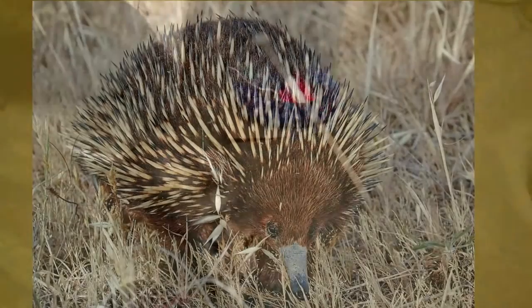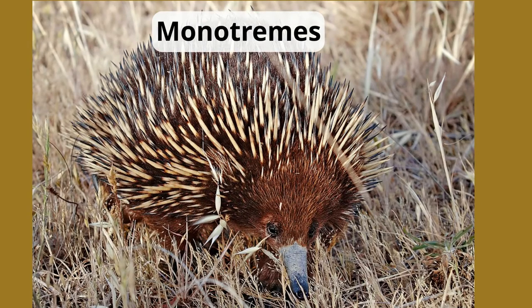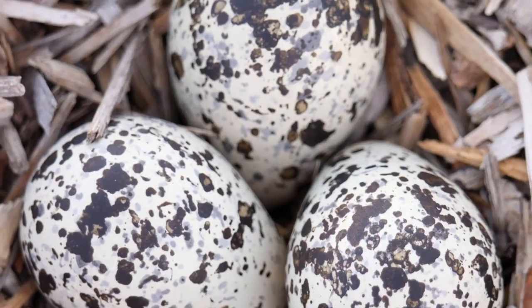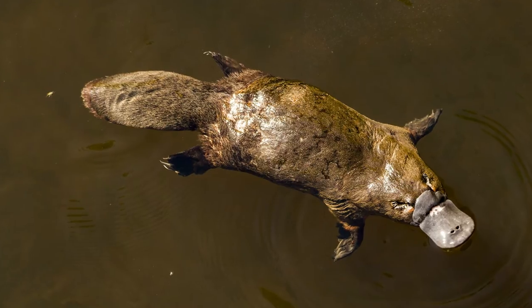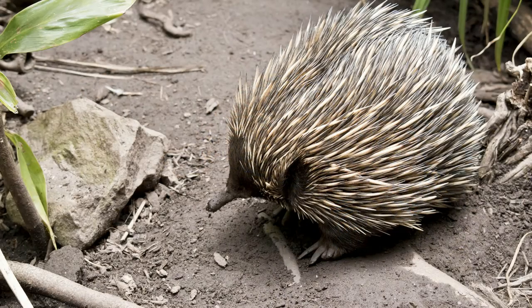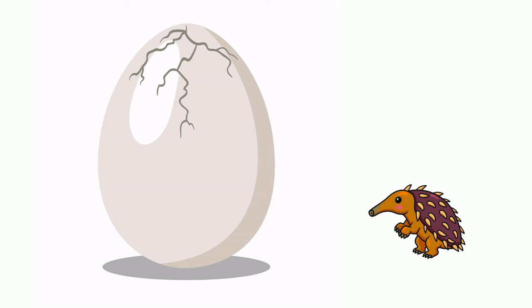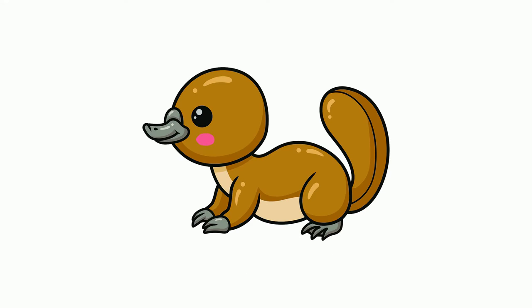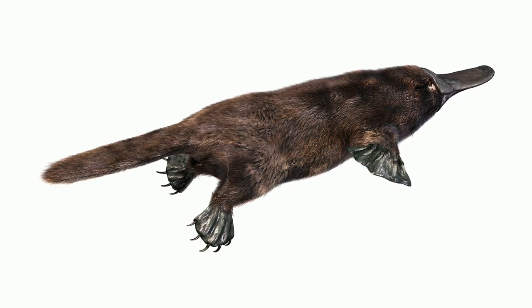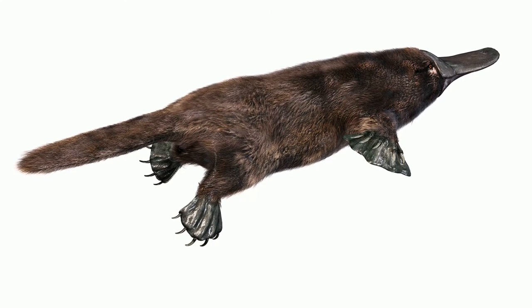Let's start with maybe the strangest birthing process of mammals: monotremes. They are mammals that reproduce by laying eggs. Two mammals that lay eggs are the duck-billed platypus and the echidnas. The eggs are soft-shelled, and when the baby hatches, the baby will find their way to mom and get milk from pores on the mom's body. A baby platypus is blind and hairless. They feed on their mother's milk, which is expelled through pores on her body. The babies suckle on the milk for three to four months.